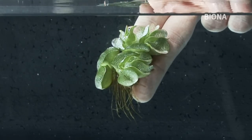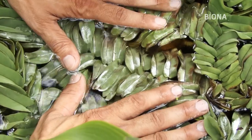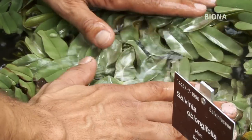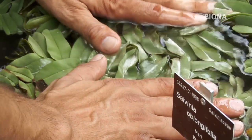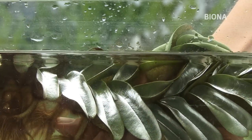Näher untersucht haben die Wissenschaftler den Wasserfarn Salvinia Molesta. Er kann über Wochen oder sogar Monate im Wasser treiben, ohne nass zu werden. Gelingt es den Wissenschaftlern, die Pflanze zu imitieren, könnte es tatsächlich bald Bademode geben, die beim Schwimmen nicht nass wird. In erster Linie sollen allerdings Schiffsbeschichtungen optimiert werden. Der Wasserfarn Salvinia hat ja die Fähigkeit, die Luft an der Oberfläche zu halten, und diesen interessanten Effekt könnte man für verschiedene technische Anwendungen nutzen.